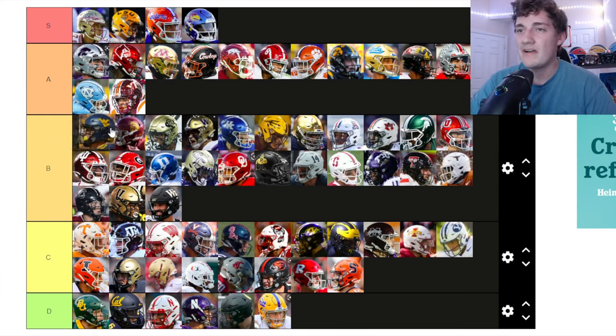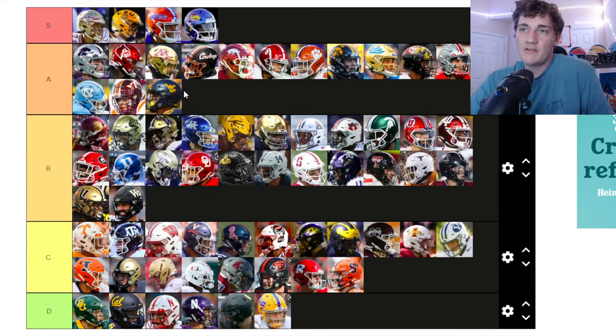West Virginia — you guys know I'm a West Virginia fan. I love our helmets, man. I know it's the homer in me but I love the color combination of gold and blue and the WVU logo is pretty clean in my opinion. I'm putting it up at A tier.